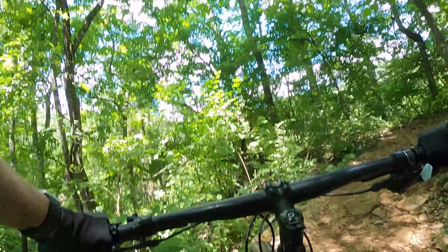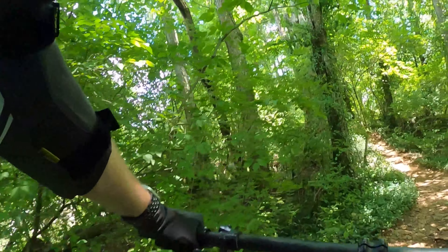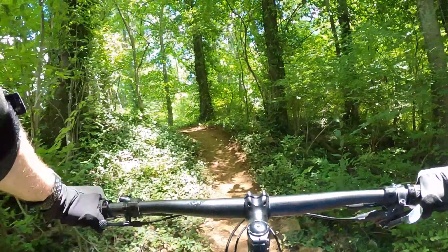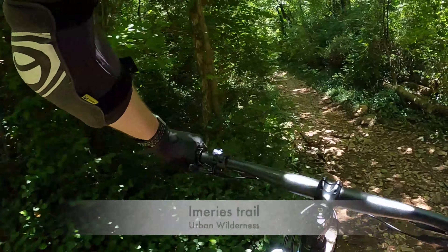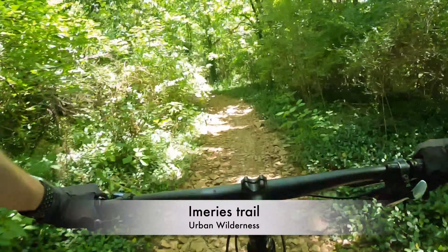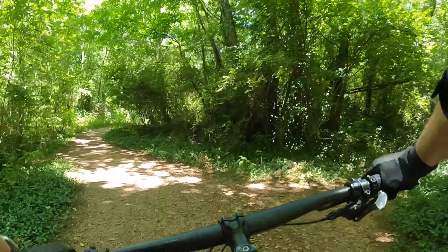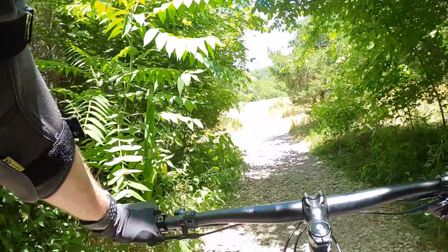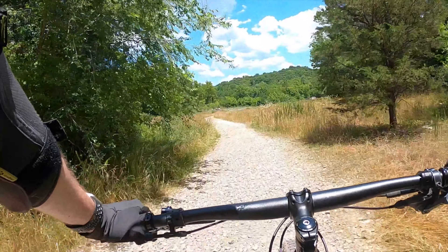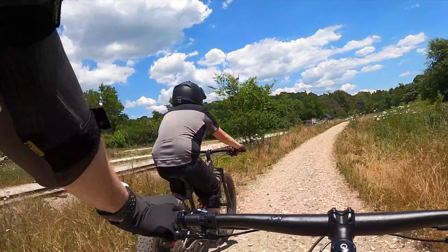He was kind of mad at this point — you should ride angry more often. I forget what he was mad about, but he did the hill, so I said ride mad next time because you're killing it, bro. And this is pretty much the gravel trail to take us back to the other parking lot where the girls were at.